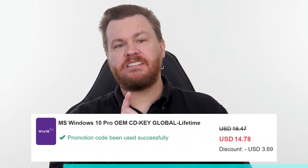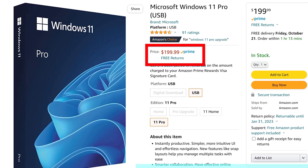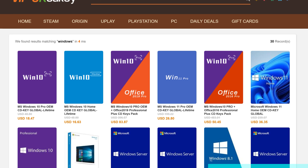Buy Windows 10 Professional for $15, activate instantly online with Microsoft, and keep it forever. Don't pay full price. Get the best deal from our sponsor, URCD Keys, using the link in the video description below. Full details on how this amazing deal works at the end of the video.